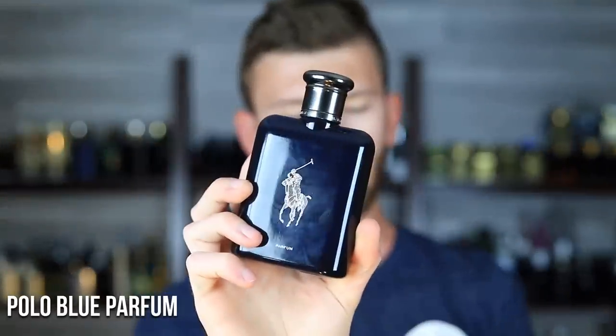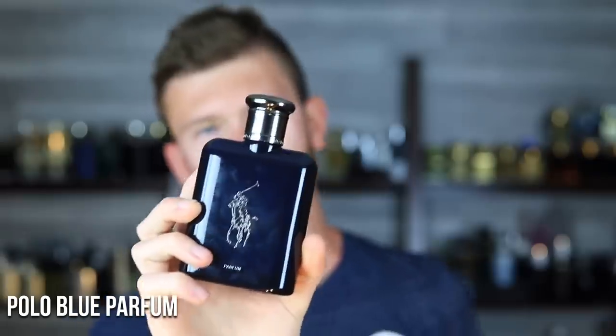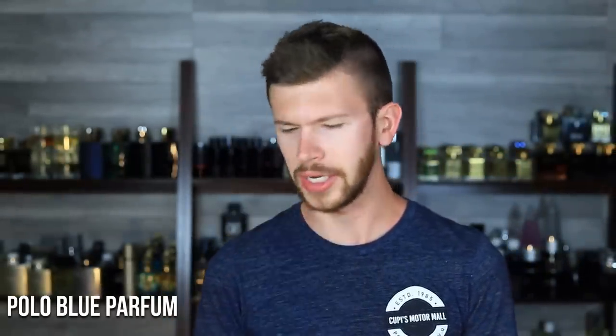Next up at number nine, we have Polo Blue Parfum version. This one's got orange, oak, and olibanum. So it's a different style of summer scent — more for your summer evenings or times where you want to smell a little bit more put together and step away from the playful style scents. Polo at this point has many flankers across the board from all the Polo Greens, Polo Blues, and Polo Reds.